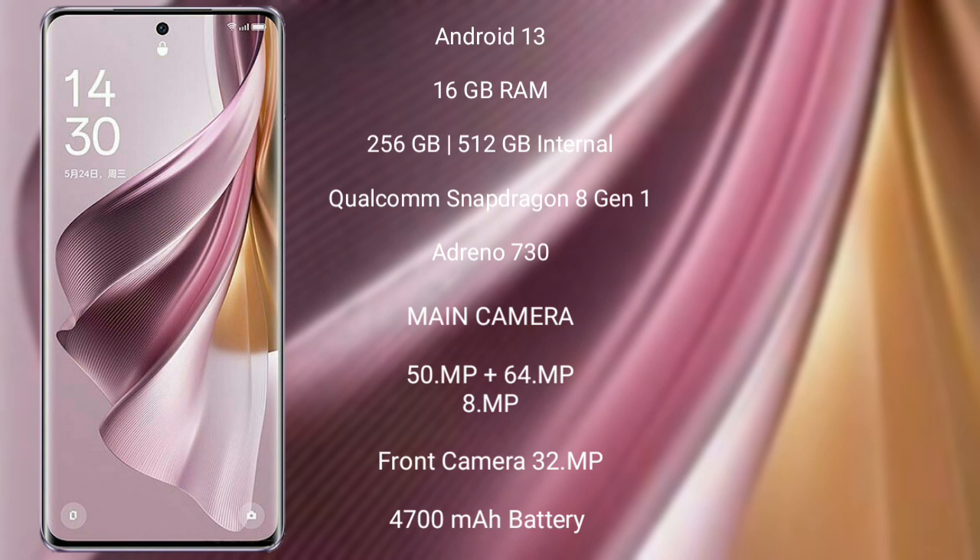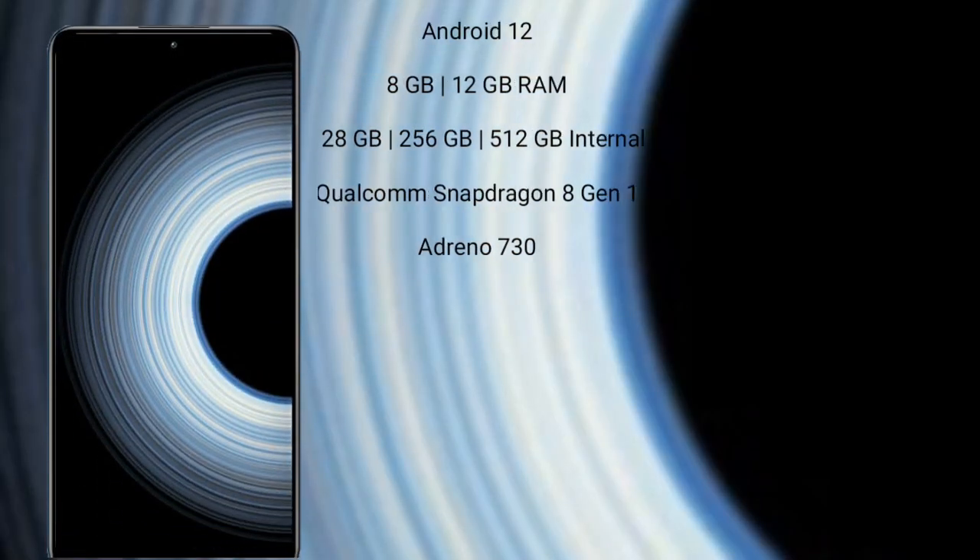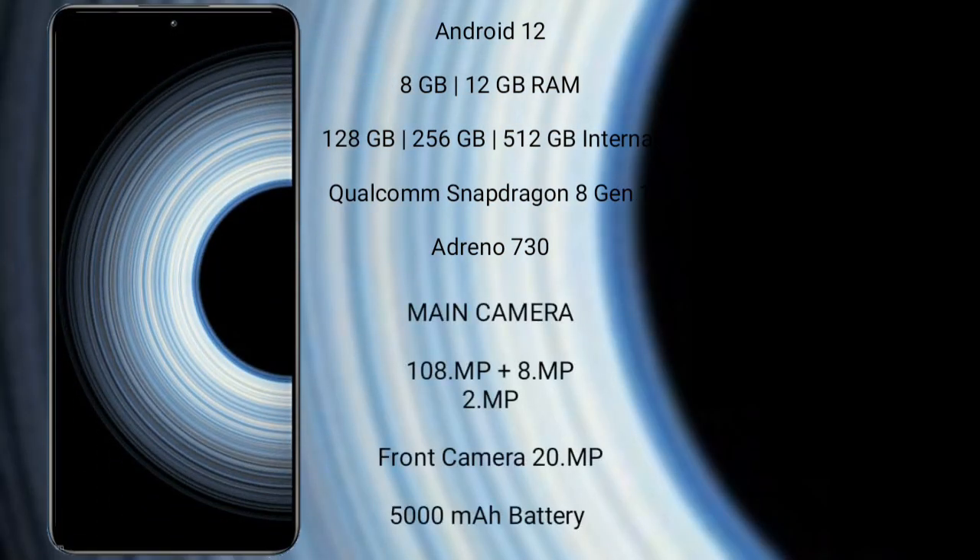The Oppo Reno 10 Pro Plus features a triple rear camera setup: 50MP plus 64MP plus 8MP, and a 32MP front camera. It has a 4700mAh battery with 100W fast charging support. The Xiaomi K50 Ultra runs on the Android 12 operating system.